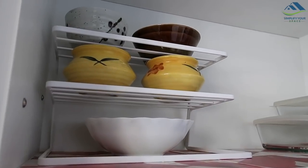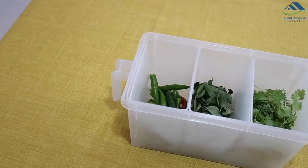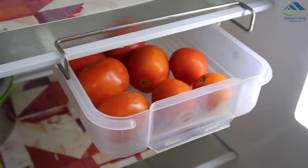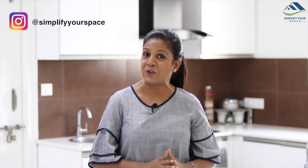Hope all these organizers can be helpful for your kitchen. All the links of the products shown in this video are provided in the description box. Thank you for watching. If you enjoyed this video, please hit the like button and share it with your family and friends. If you are new to our channel, don't forget to subscribe and follow us on Instagram for all video updates. We will see you next week. Happy organizing from Simplify Your Space. Bye bye.